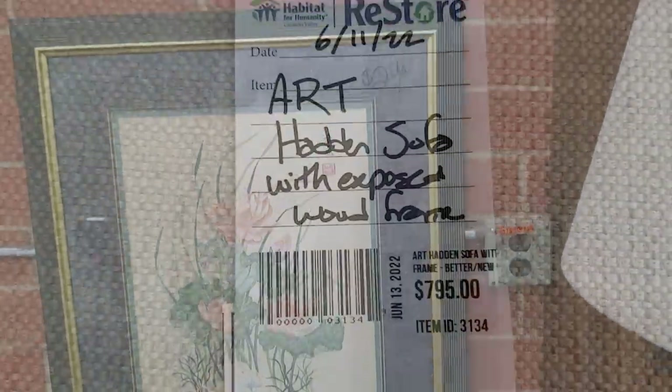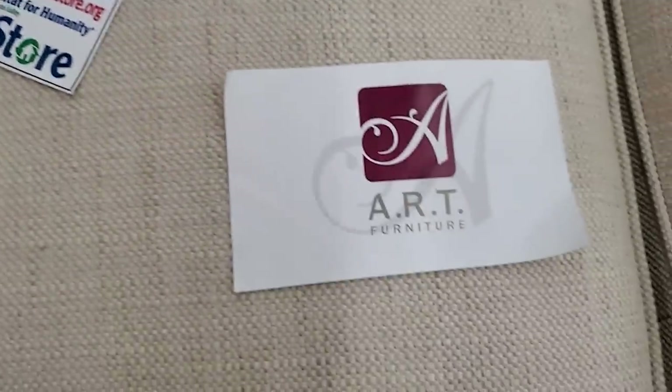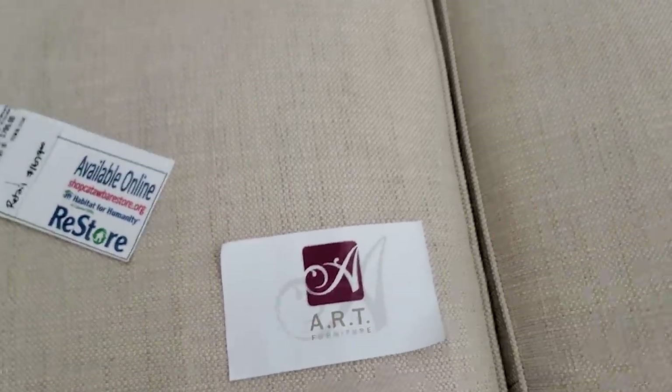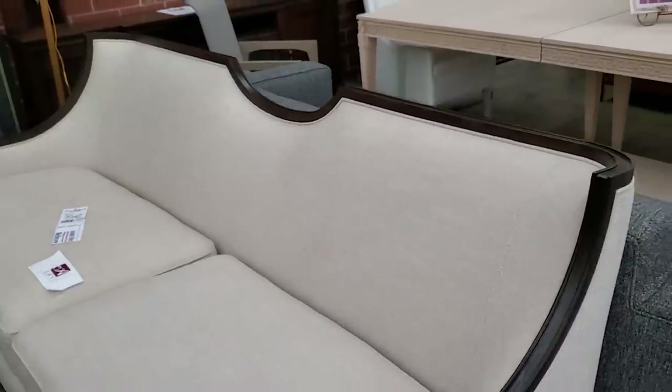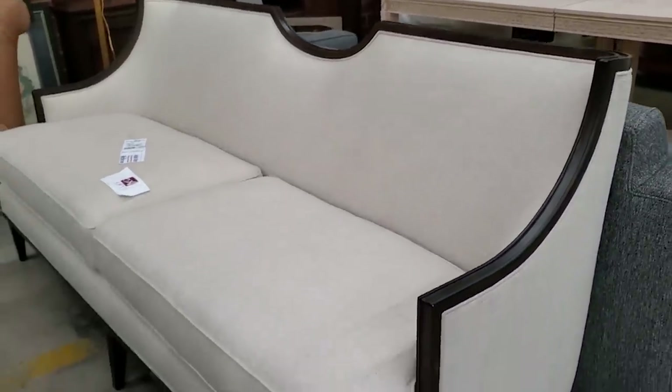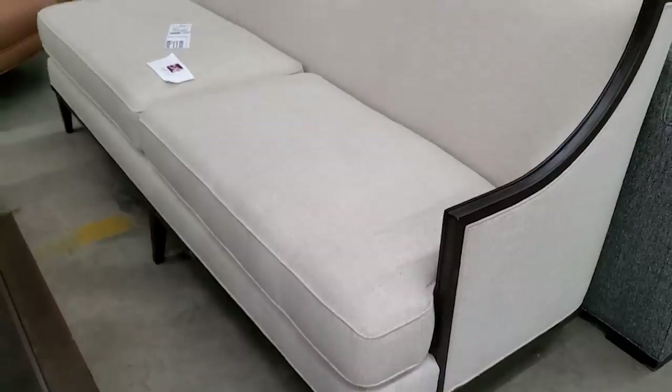Look at this — it's an ART sofa, normally retails for $1,600. I think they had it for sale a little over $700. This is a brand new designer sofa. Look at that cream tweed and that dark wood. That definitely looks like you're in a magazine. I love everything about that.